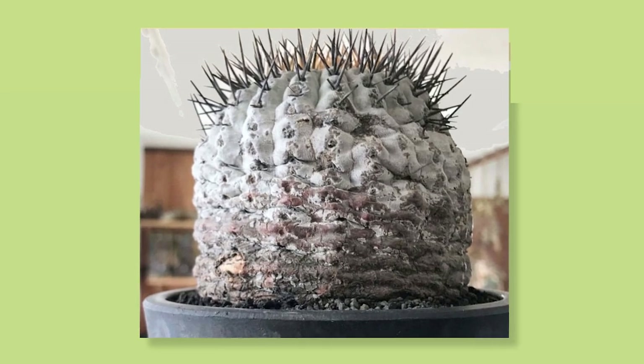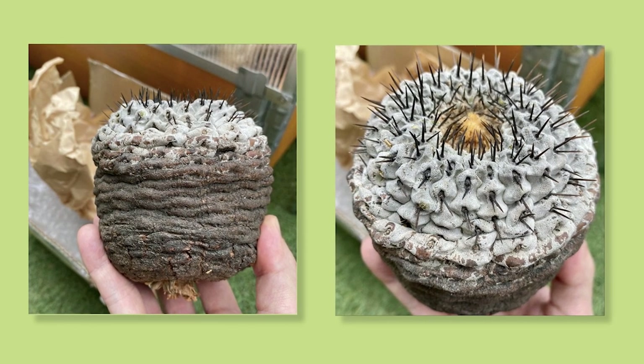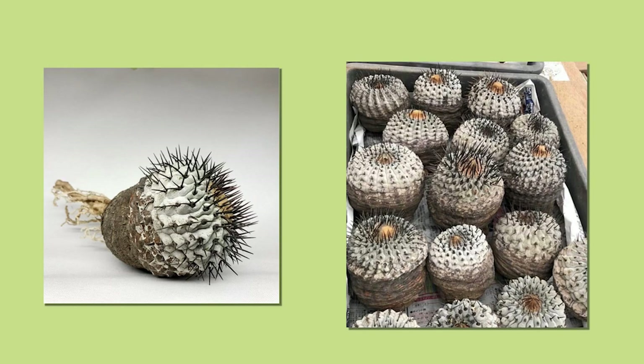Broken and worn trichomes are another indicator. Often when plants are taken from habitat or transported, these types of characteristics are damaged. As well as the roots — it's very common for habitat plants to have their roots completely cut off or very badly damaged, which is really unlikely for a cultivated plant.